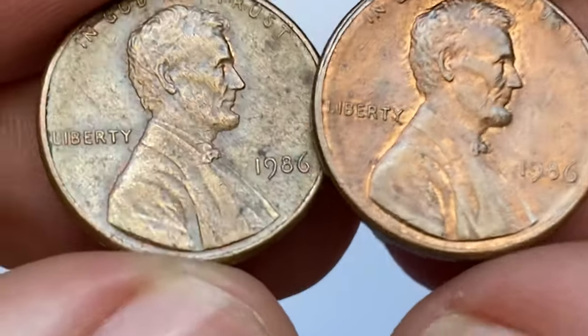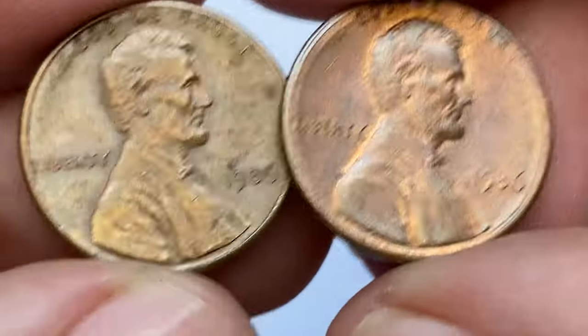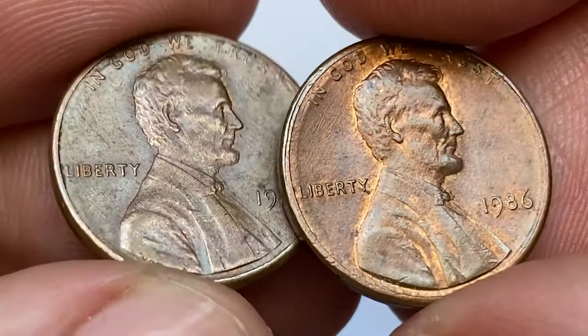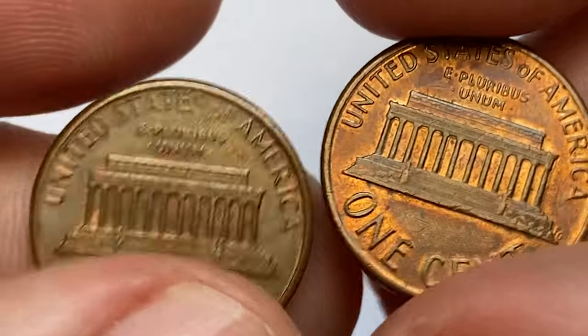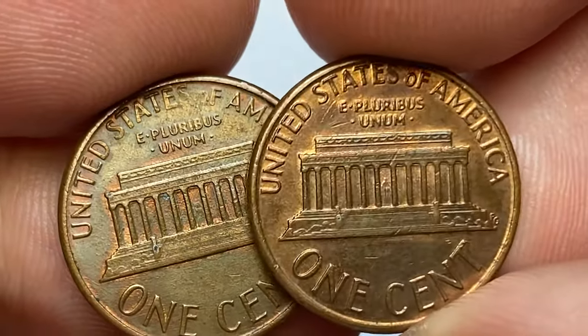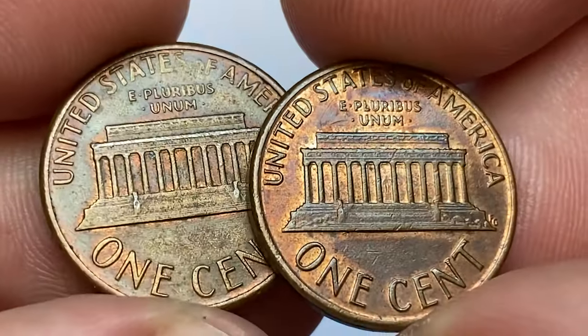Lincoln cents, which are made primarily of copper, can turn brown over time due to a natural chemical reaction called oxidation. When a copper coin like a Lincoln cent is exposed to air and moisture, a thin layer of copper oxide forms on its surface, giving it a brown or reddish-brown color. This process is often referred to as toning or patination.